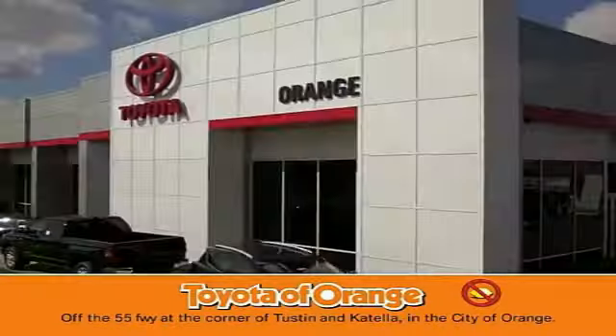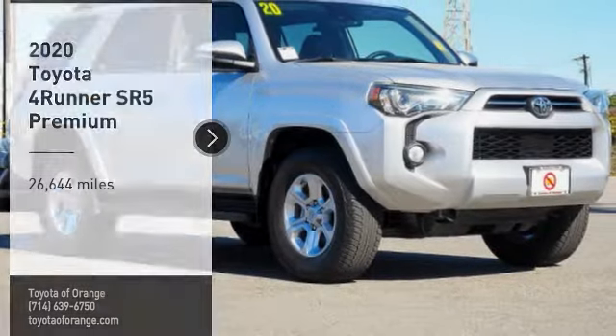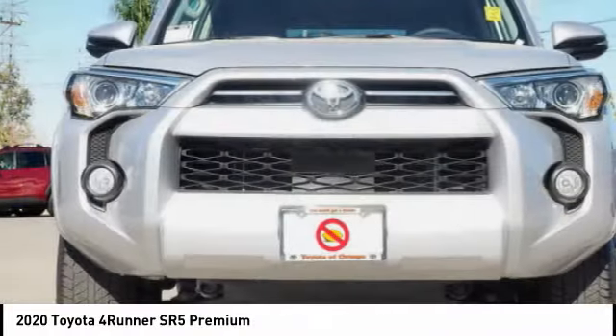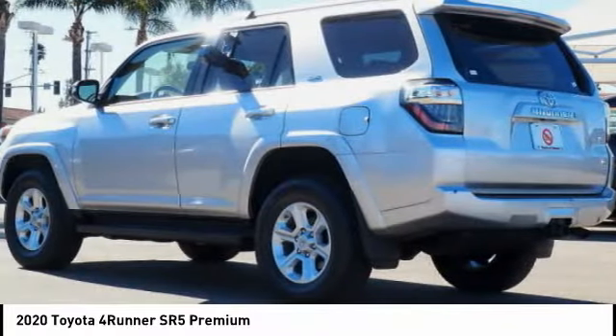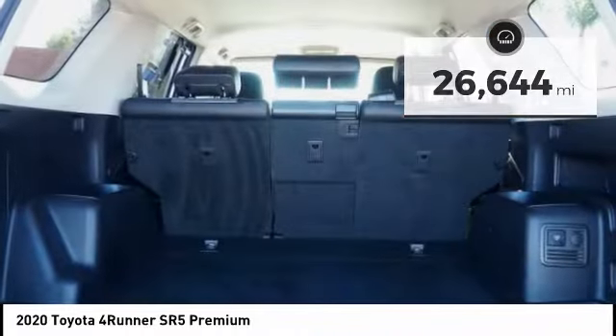You won't get a lemon from Toyota. Come test drive the 2020 4Runner. 4Runner durability is unbeatable. There are more 4Runners on the road today than any other midsize SUV.